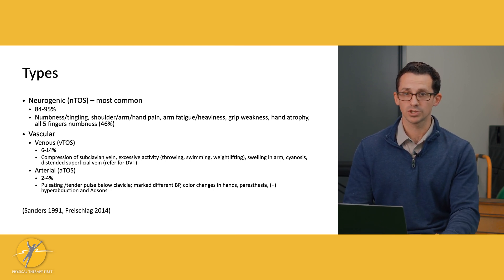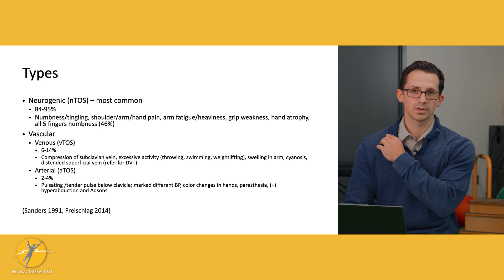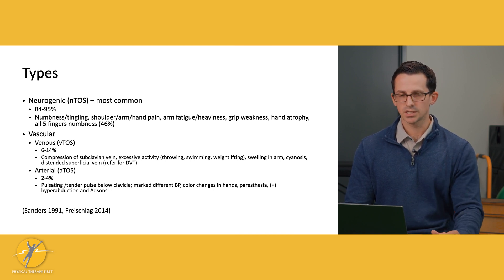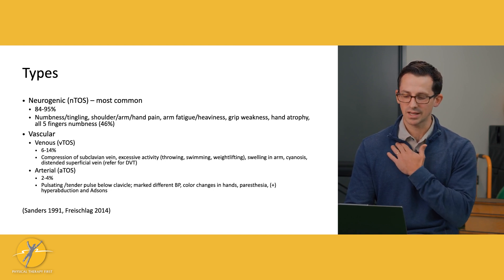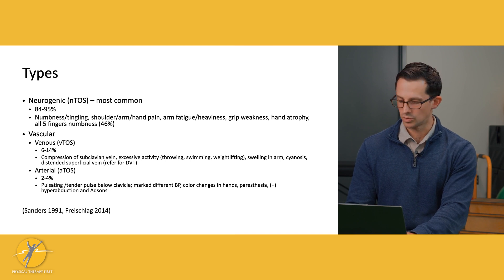Vascular TOS involves compromise of the blood vessels — veins versus arteries. Venous TOS is a little more common, accounting for six to 14% of all TOS cases, with compression of the subclavian or axillary vein. This is where exertional TOS comes in, due to excessive activity like throwing, swimming, or weightlifting overhead. Arterial TOS is not common at all — only two to four percent of cases — with symptoms like a pulsating or tender pulse under the clavicle, different blood pressures between arms, color changes in the hands, and positive hyperabduction and ADSON special tests.